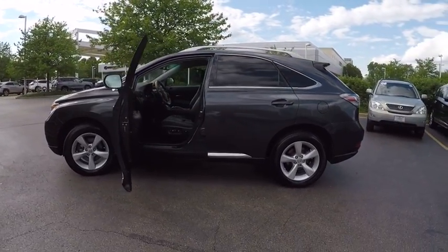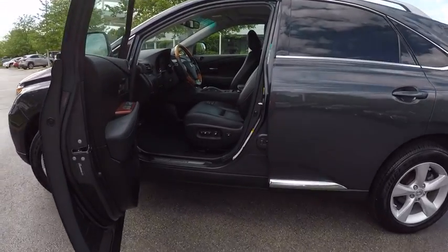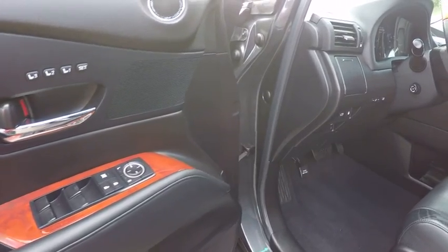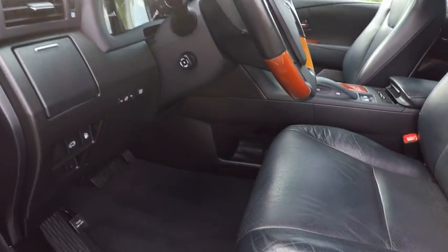Here are some of this vehicle's great options: stability control, traction control, cruise control, child safety locks, fog lights, power windows, cargo area light, electronic brake force distribution, daytime running lights, and tachometer.